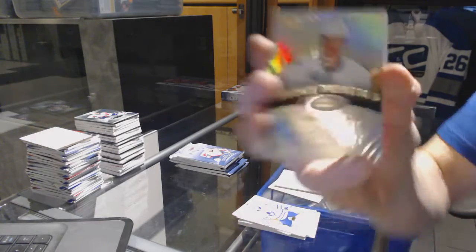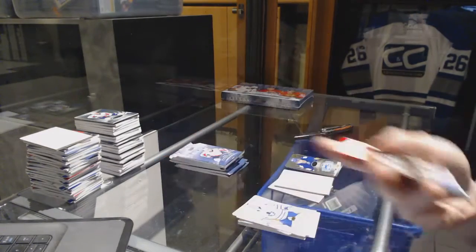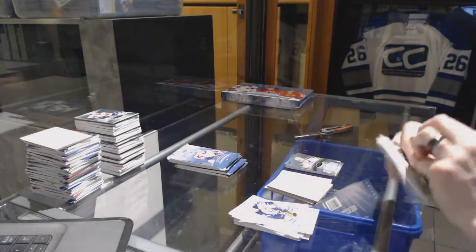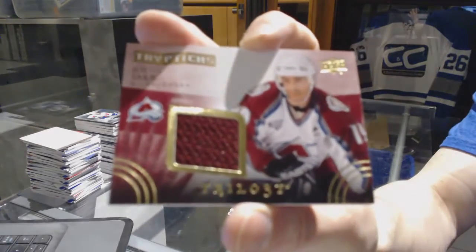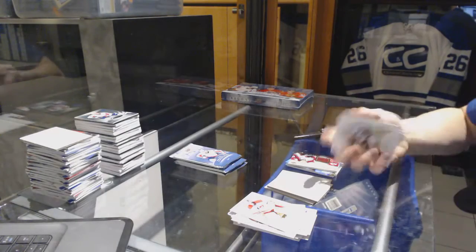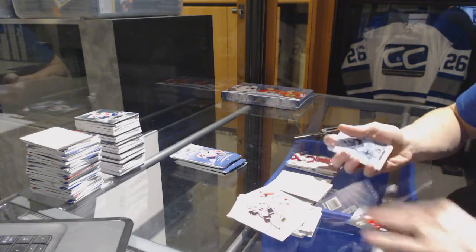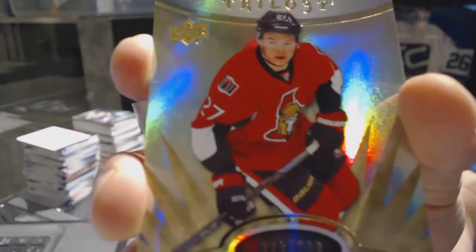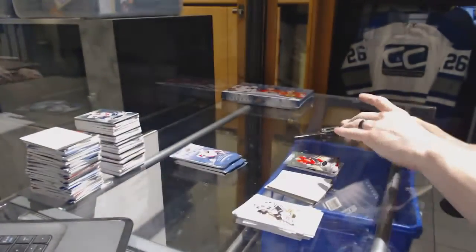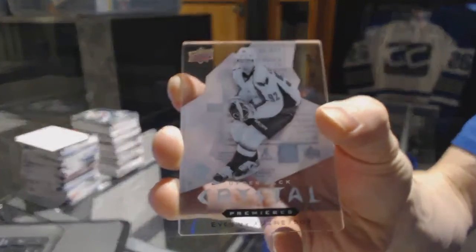Level 2 rookie autograph number to 399 for the San Jose Sharks, Mirco Mueller. Triptychs jersey number to 600 for the Colorado Avalanche, Joe Sakic. We've got a rookie number to 799 for the Ottawa Senators, Curtis Lazar. And an Upper Deck Crystal Premieres number to 399 for the Washington Capitals, Evgeny Kuznetsov.